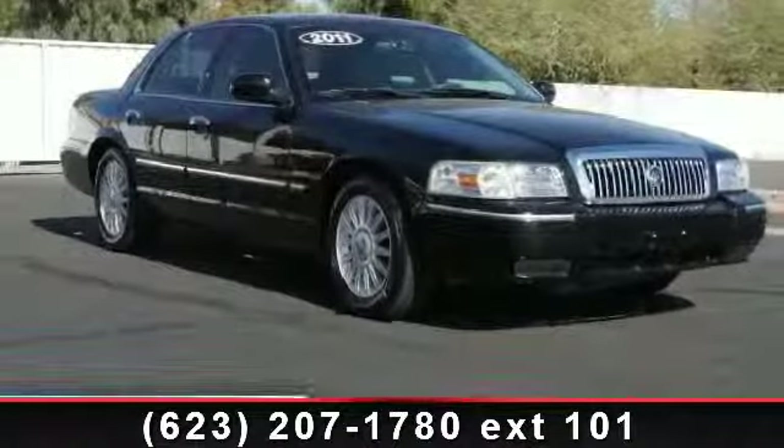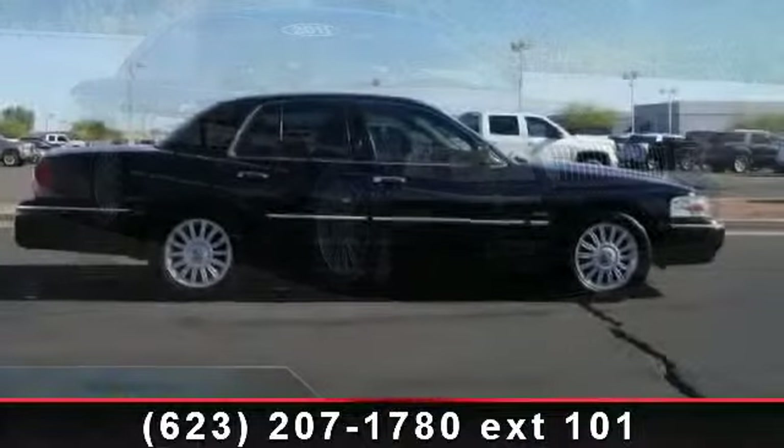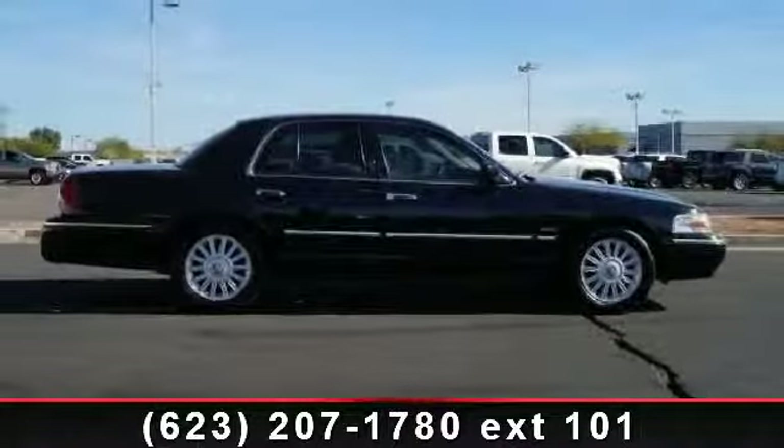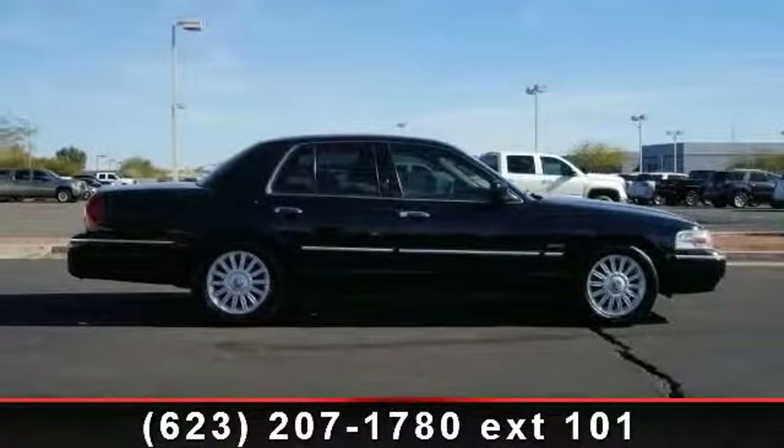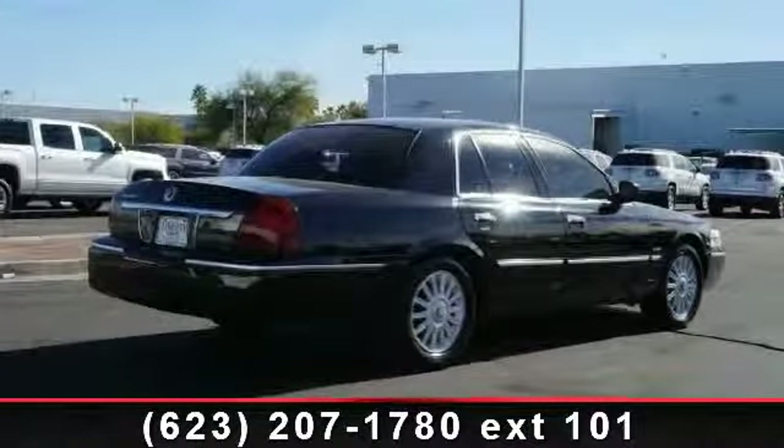Presenting the 2011 Mercury Grand Marquis. This may be the set of wheels you've been looking for. This vehicle comes with a reliable 8-cylinder engine connected to a smooth-shifting automatic transmission. Enjoy these notable features.